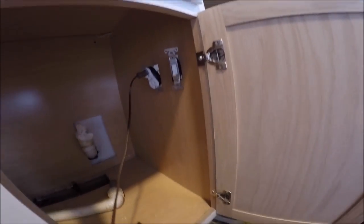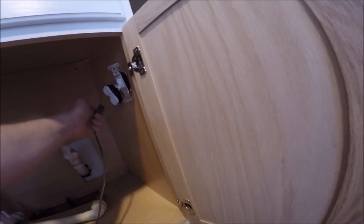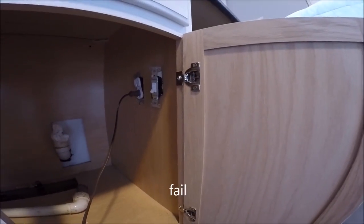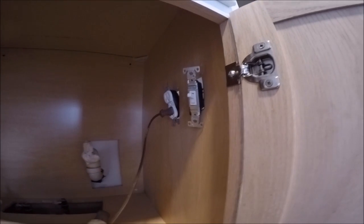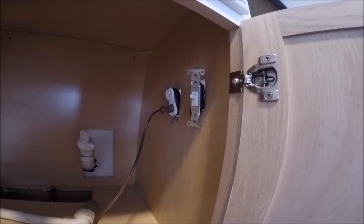Alright, so that one's hot and the switch is off — so that's good, that means that works. But something is not wired up correctly, because both sides of the outlet are hot all the time. Back to the drawing board.